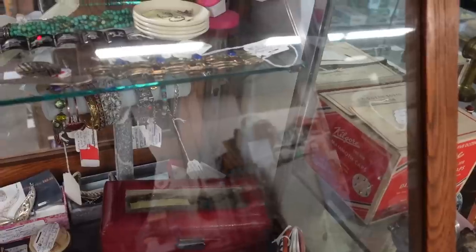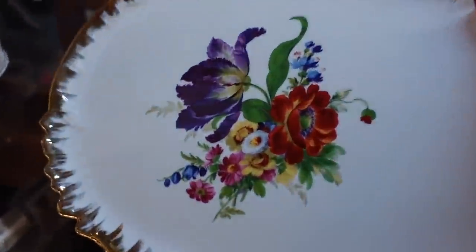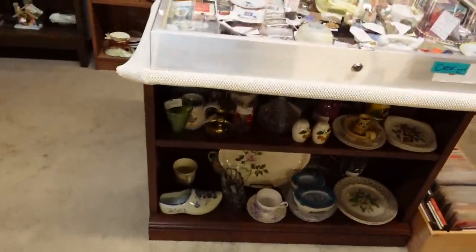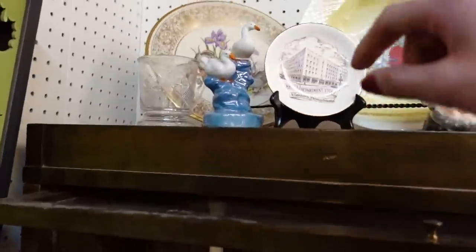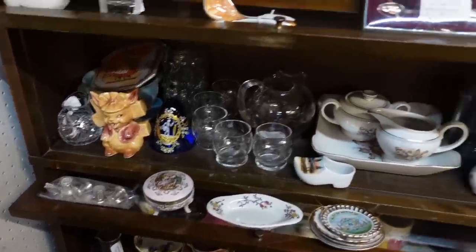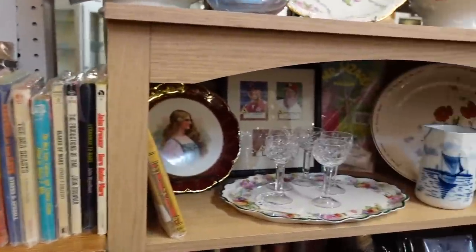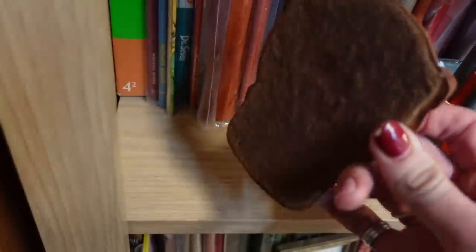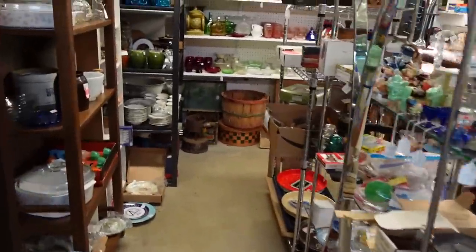We'll start here in this booth. This is really pretty - I love this. The colors on that are so vibrant. Let's see if there's anything new since the last time we came through. I don't know if these were here last time. There's a little duck, some luster. There's a little Scotty ashtray and lighter - Sirocco wood it looks like. Doesn't look like there's much new in here today. Let's check over in this booth.